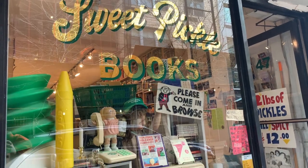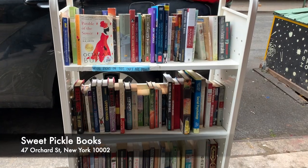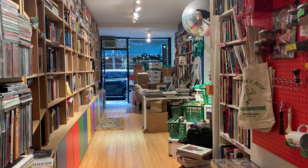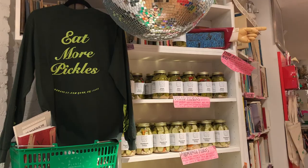We headed to Sweet Pickle Books — first time I've been here. I picked up a book from the free bookshelf outside, and I also went in and purchased some merchandise: I got a tote bag and a sticker. Harry Styles has actually been here before and also bought some merchandise, so that's one to know. And yes, they also do sell pickles.